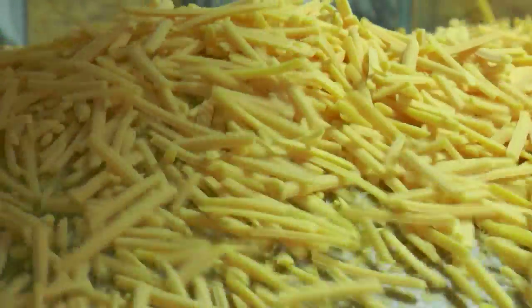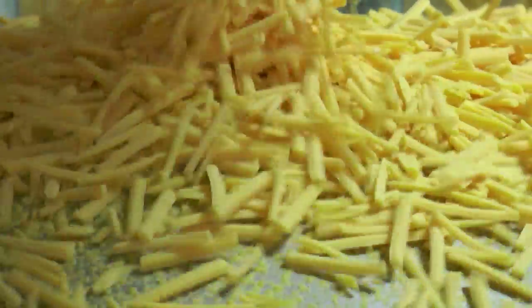At Sargento, we primarily deal with natural cheeses that we shred, slice, stick, and cube. We also do frozen appetizers, as well as cheese-based snacks like our Balance Breaks and the cheese and sticks.